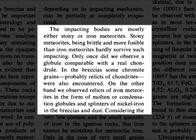Only once did we observe a globule comparable with a real chondrile. In the breccias, some chromite grains, probably relics of chondrites, were also encountered. On the other hand, we also observed relics of iron meteorites in the form of molten or condensation globules and splinters of iron nickel in the breccias and dust.